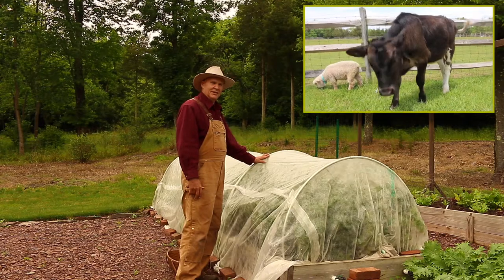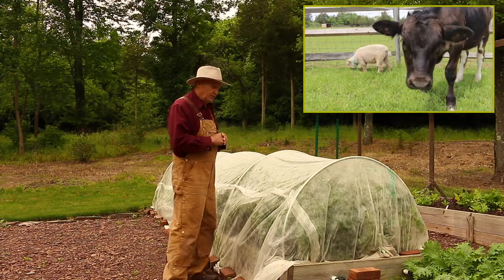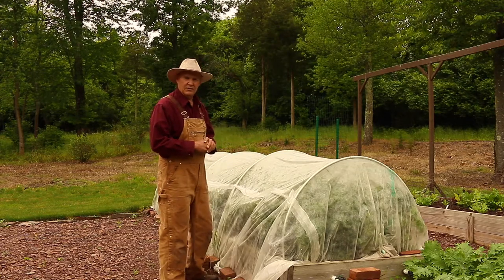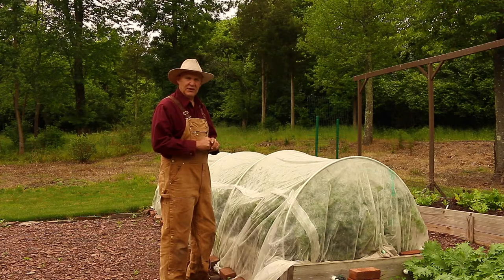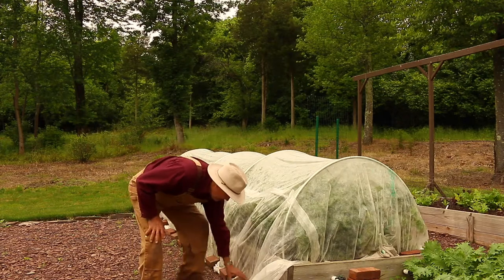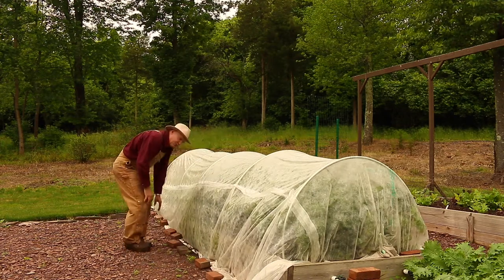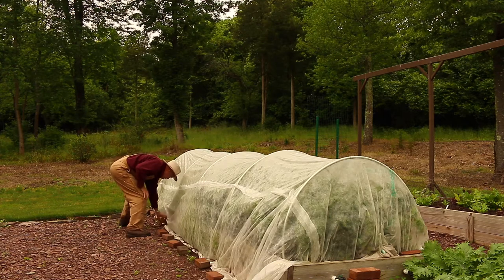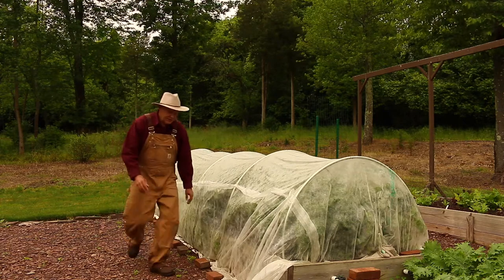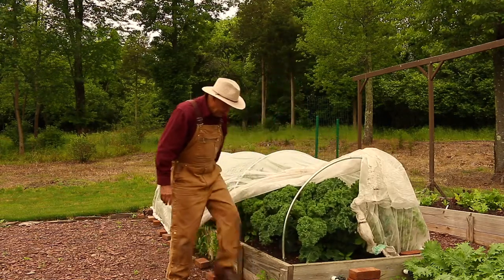These plants have been in here since about April 8th. We've harvested a few leaves from the other side, but I never really had done a harvest video on these beautiful and tasty curly leaf kale plants. Let me take a minute here and remove some of these bricks and peel back the cover, and then we'll take a peek. Let's start from this corner here — I always love an unveiling. These look beautiful!